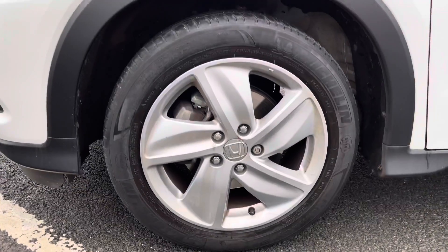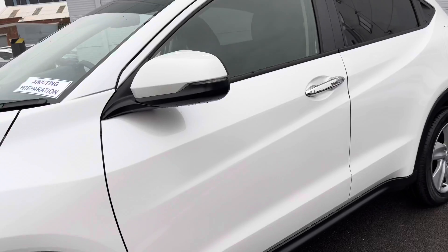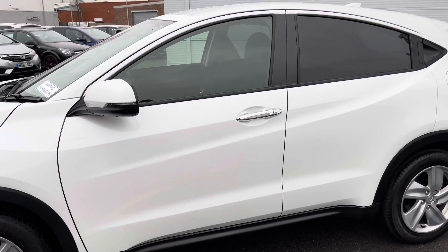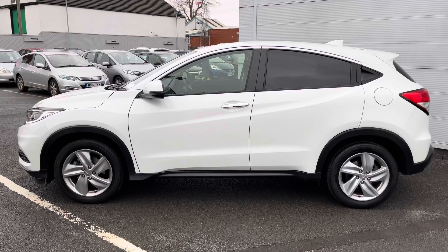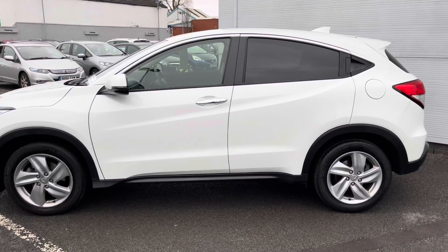Around the side of the vehicle, you will enjoy these 16-inch chrome alloy wheels, which complement the white paintwork very nicely, and there's even an offer of privacy-tinted windows, as well as chrome door handles, which give it that bit more of a premium flair.